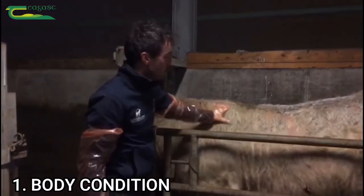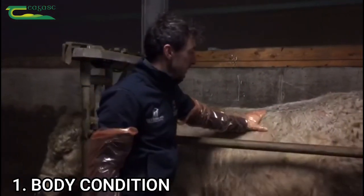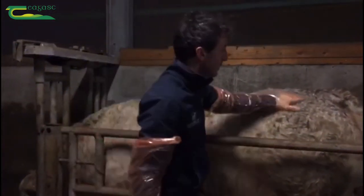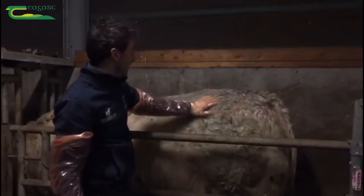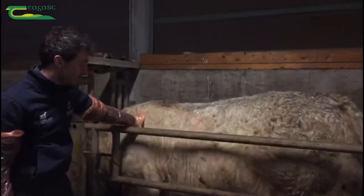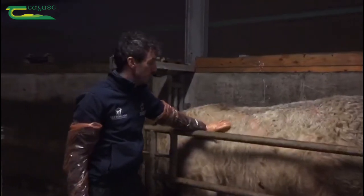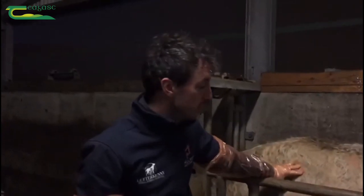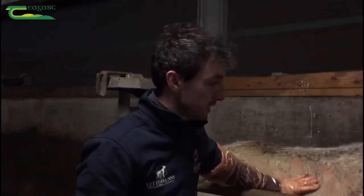We might just have a quick look at the body condition score. You can see here this animal is actually in good condition — he's got a nice covering over the ribs and around the pavement. He's just perfect for breeding, probably got a condition score of 4. You don't want him too fat and you don't want him too thin either, so he's got a good, nice covering for his age.